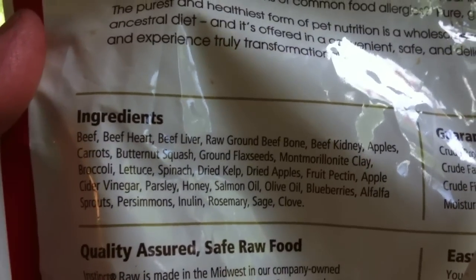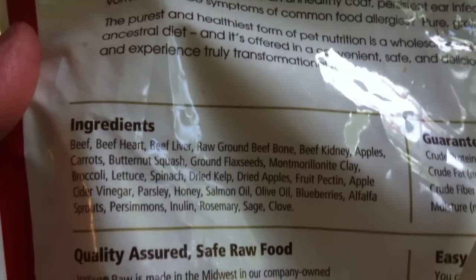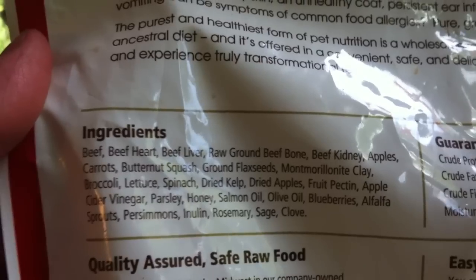She's getting impatient. But if we look at the label here, I'll try to zoom in on it. Take a look at the ingredients: beef, beef heart, beef liver, raw ground beef bone, beef kidneys, apples, carrots, butternut squash, and so on. You can read through that and, you know, that's better than most humans eat.